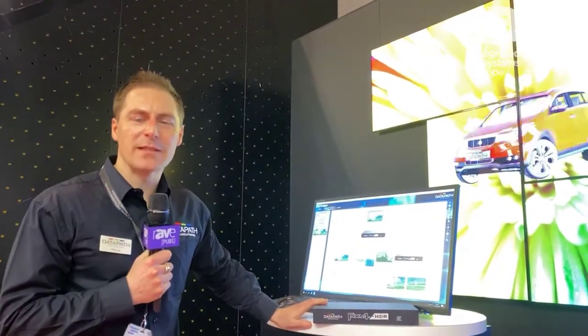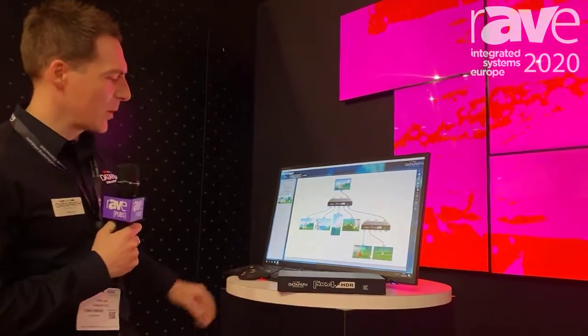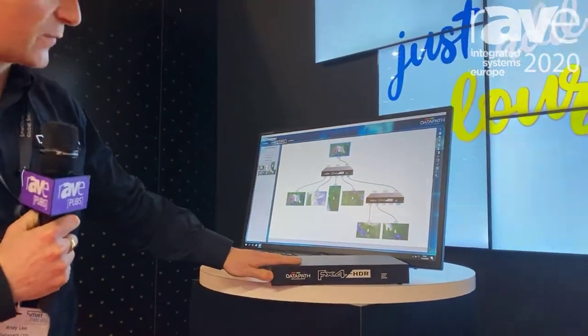Hi there, my name's Andy. We're at ISE 2020 on the Datapath stand. I'm just going to show you our latest release which is the FX4 HDR.